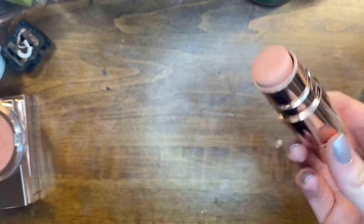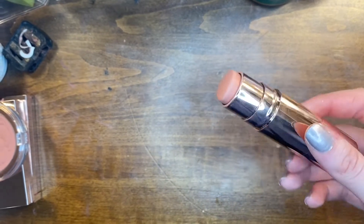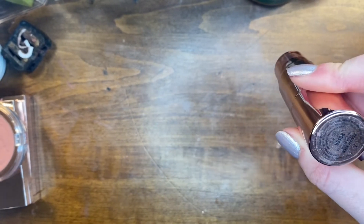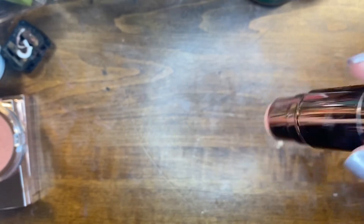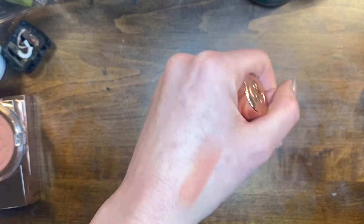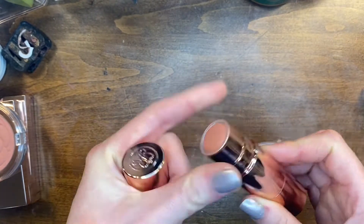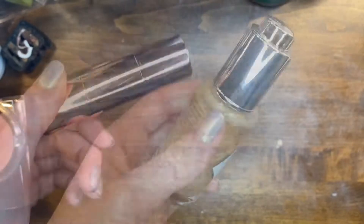This is the ABH blush stick. I didn't like this at first but I have really learned to love it. This is the shade Peachy Keen — such a pretty color and it just makes the cheeks pop. I'm gonna keep this. It works really well on top of powder.